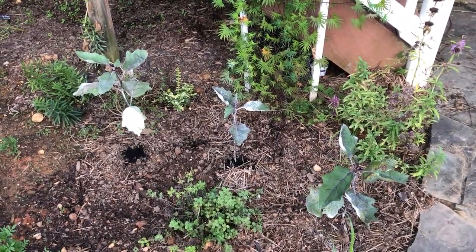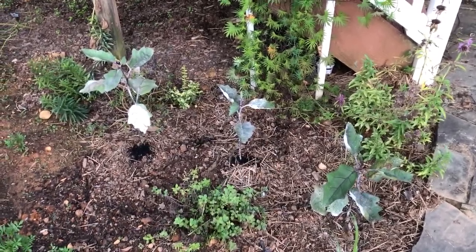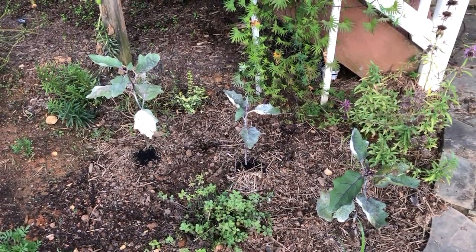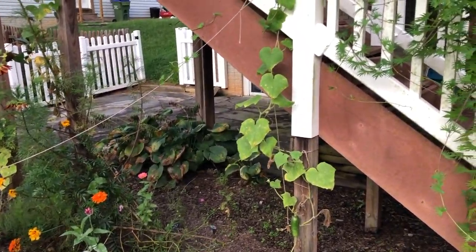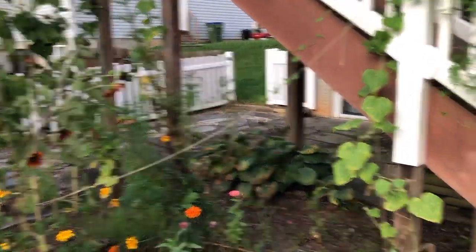Our eggplants are still kind of small but we added some fertilizer to them so hopefully they'll perk up. Our cucumber plants over here are starting to make fruit.